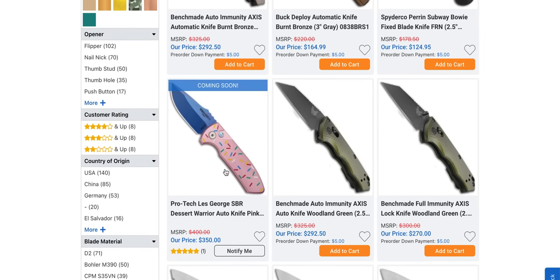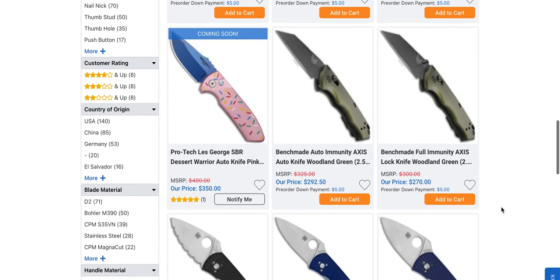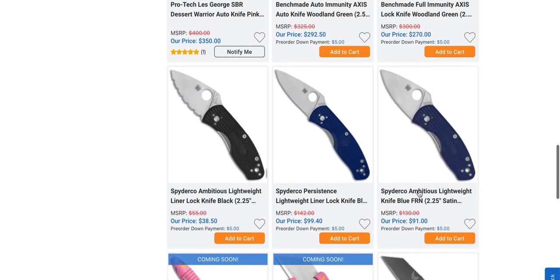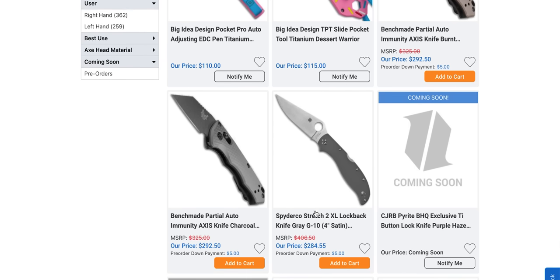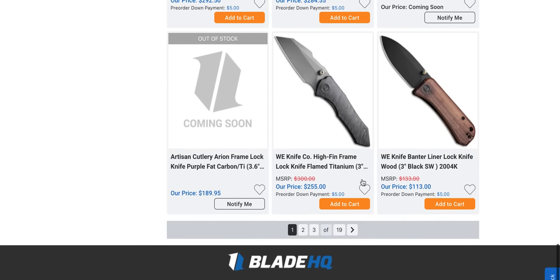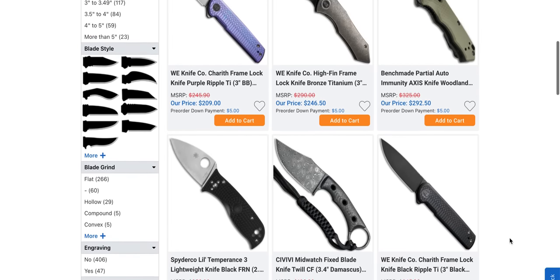More ProTech coming soon. Desert Warrior Blue Sapphire variants are apparently coming. The Auto Immunity and the Full Immunity — they're all just little like that. Big Idea Designs TPT Slide Pocket — if you really like the donut stuff, there you go. Stretch 2 XL — price is really high there. The High Fin — that reminds me a lot of the Stitch, it's still doing its own thing, but it looks cool.